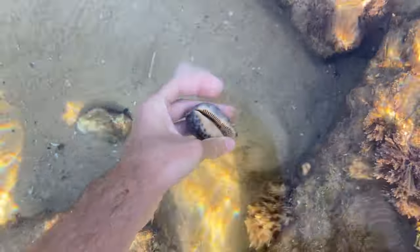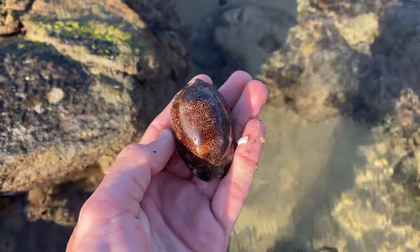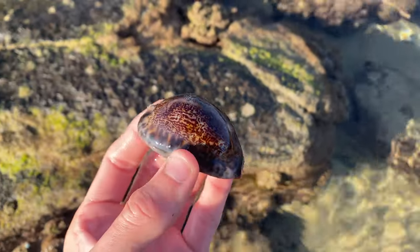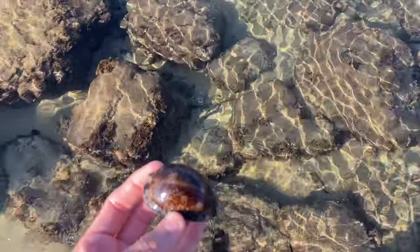Let's see if it's live or not. I reckon it's empty - oh yes, yes definitely empty, and my golly gosh it is beautiful. That is fantastic! I'm going to get out of this water here because it's kind of deep.